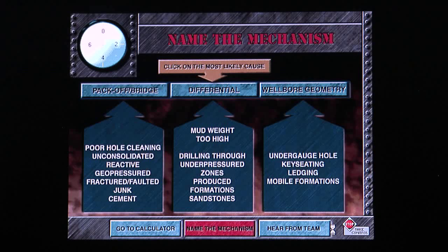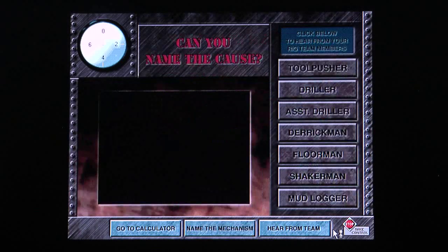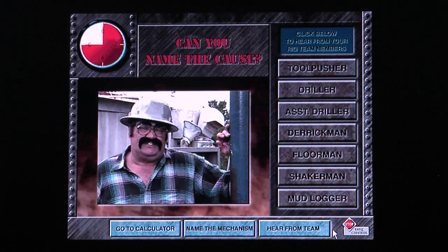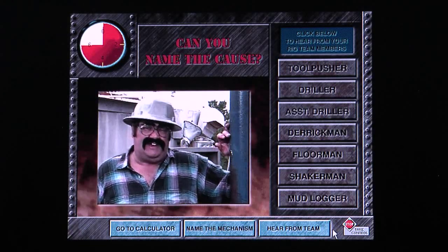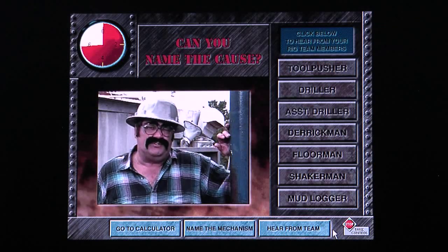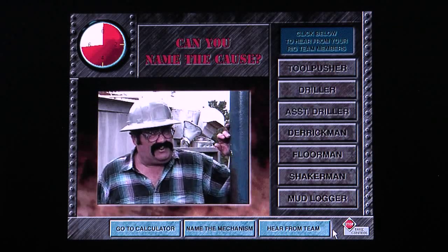You'll stop the clock by naming the mechanism. Simply select an answer from the three possibilities on this screen. If you did a thorough job of collecting the warning signs, you'll do well on this exercise. Good luck. My crew is starting to hit some snags here lately. I don't want this to get any worse. See if you can help us get this column ironed out before it's too late. We don't have a lot of time.